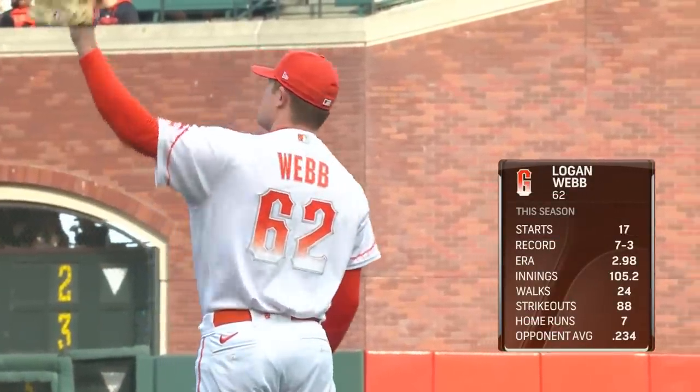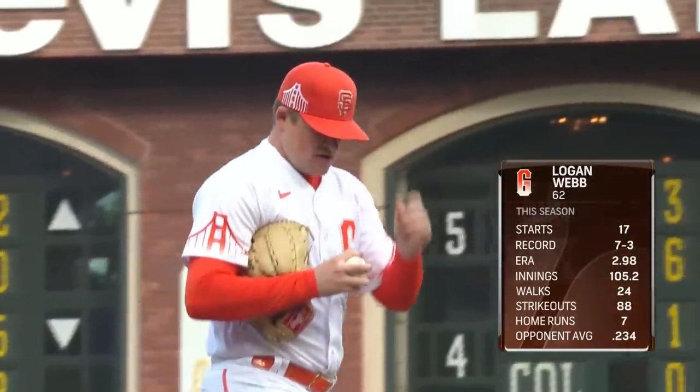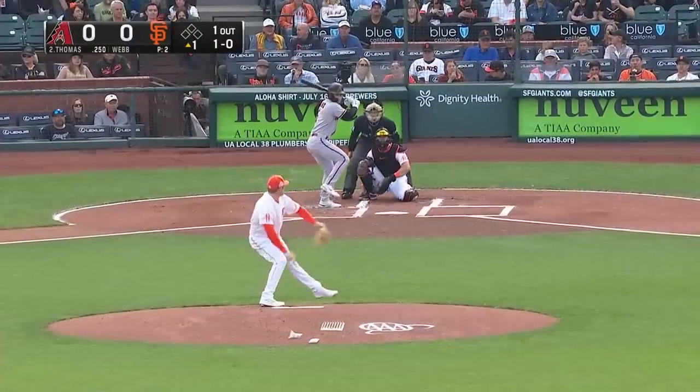Let's finish up with Logan Webb's numbers: 105 innings on the year with 88 strikeouts against 24 walks. There's no easing into the game.